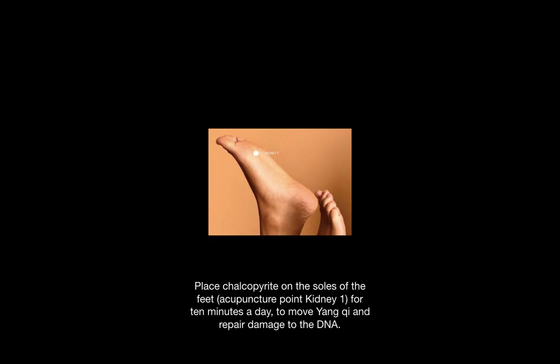You can place chalcopyrite on the beginning point of the kidney channel, kidney 1, which is located on the soles of the feet, for 10 minutes a day to move the warming yang qi of the kidneys and repair damage to the DNA or essence.